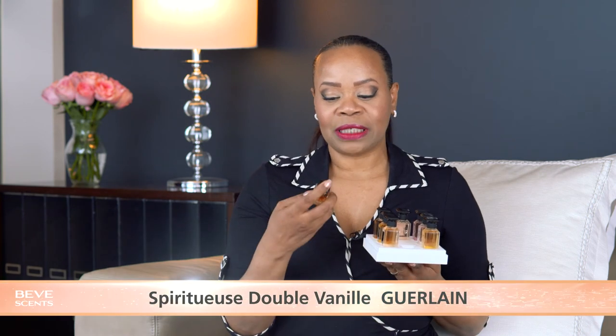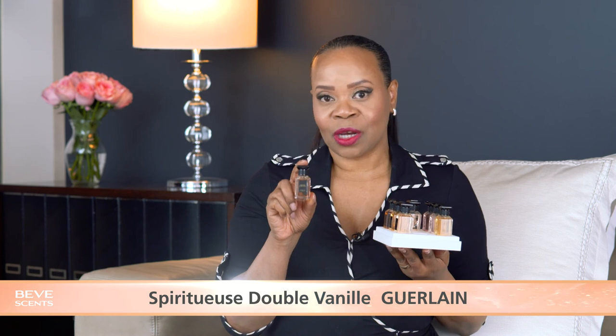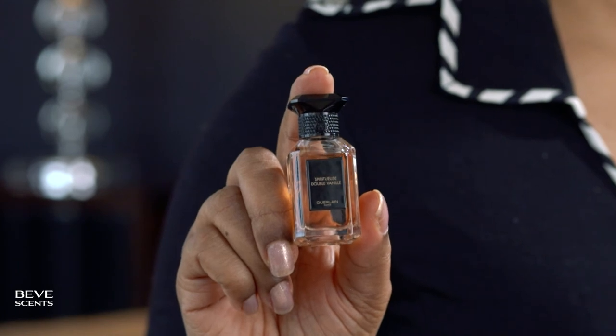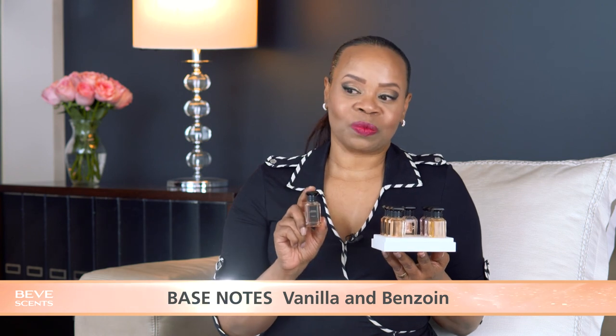Spiritueuse Double Vanille — everyone talks about this fragrance and a lot of people have it, but what they don't tell you is that it too has a vintage vibe right off the top, and that persists for about two-thirds of the life of the fragrance. Once you get past that mark it does die down to a beautiful vanilla scent — Guerlain makes a beautiful vanilla. If you can last through the vintage part of this fragrance, you're going to enjoy the dry down. The vanilla is delicious.